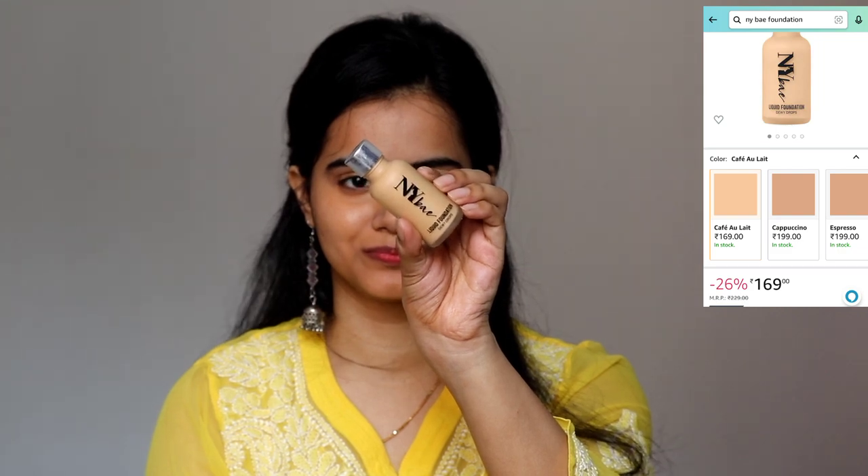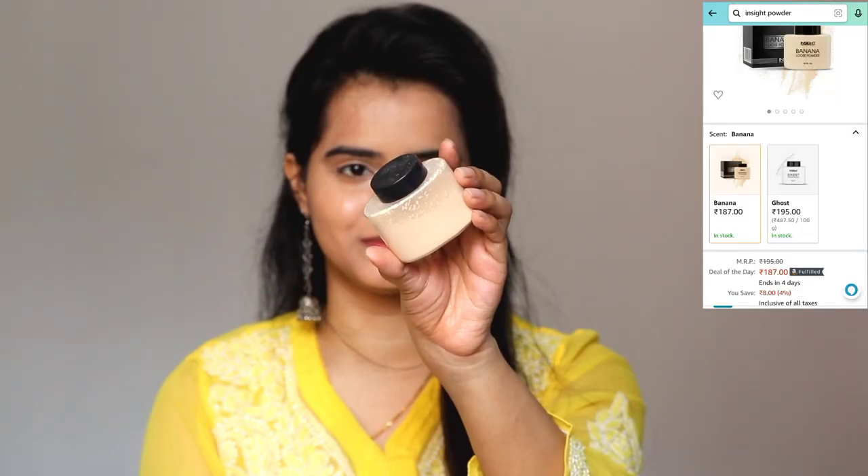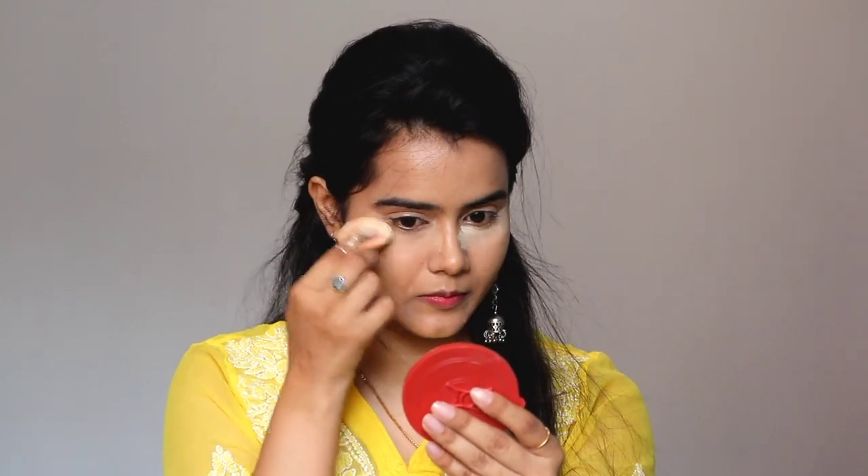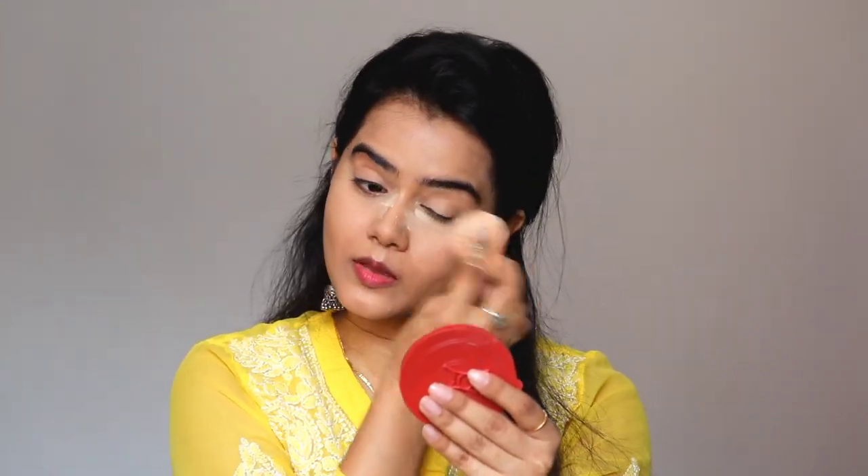Next, I am using NY Bay Liquid Foundation in the shade Cafe All Light, and this shade is perfect for my skin tone. It is sheer to medium coverage — you can build it up. I suggest if you want a natural look, apply it in a very small quantity using your fingertips to blend. If you want to build coverage, then use a sponge or beauty blender. Next, I am using this banana powder from Insight Cosmetics — I use it so much that the labeling is missing.